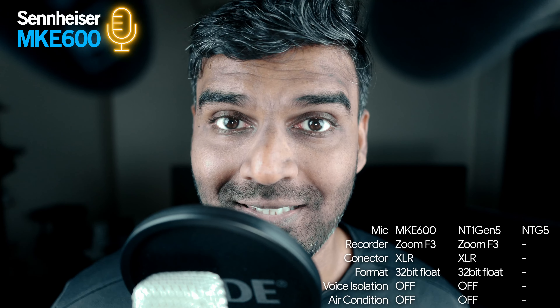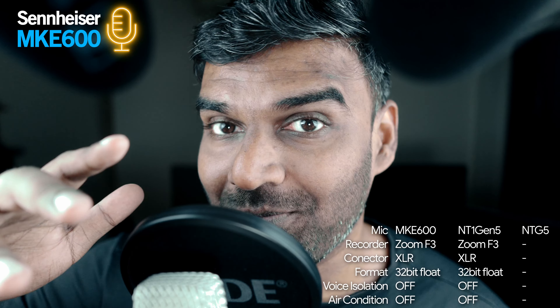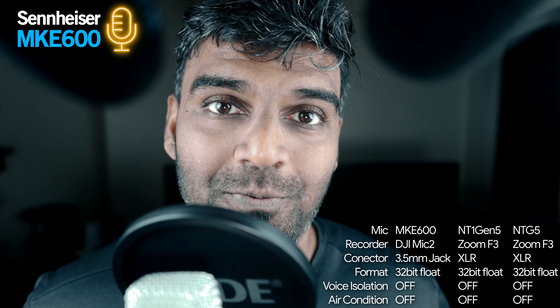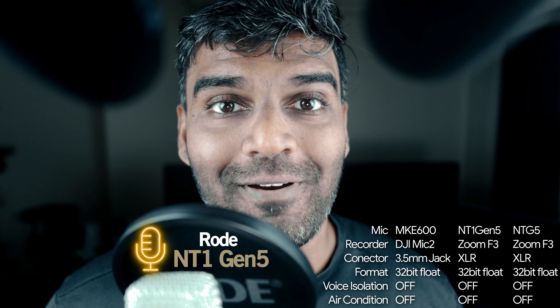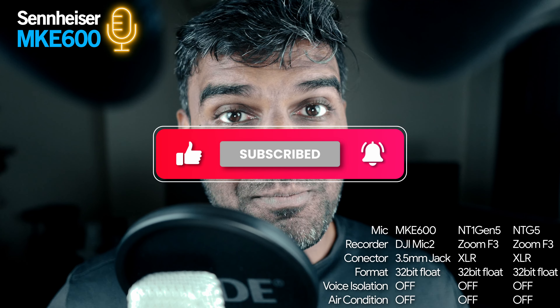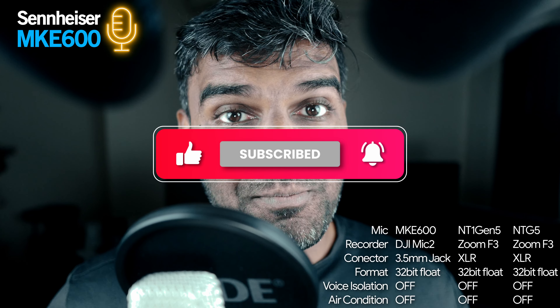For condenser microphones, the pickup lobe is very close and you need to make sure your mouth is less than 6 inches away from it. If you are further away, it's going to sound horrible. Shotgun microphones, on the other hand, are made to pick up audio from a further distance and will perform better when placed out of frame. You cannot keep the condenser microphone out of frame and expect good audio quality, but with the shotgun microphone you totally can. So if that's a concern for you, the shotgun microphone is the way to go — that's the conclusion.